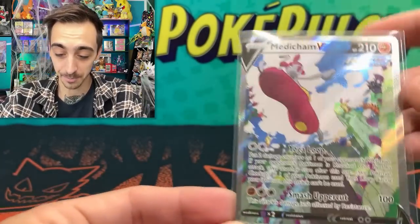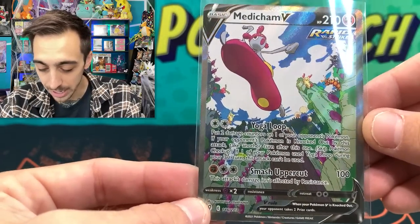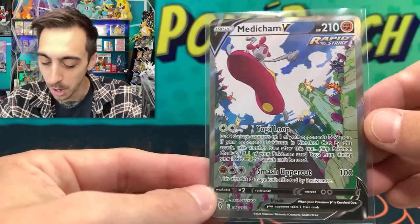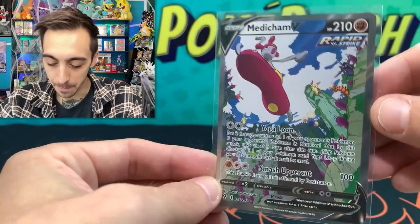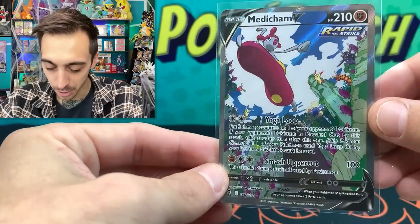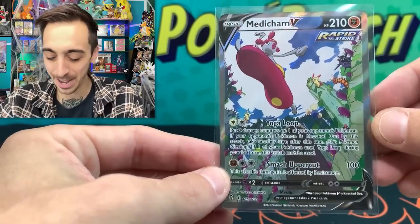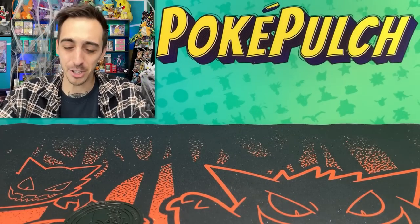I think these Alternate Arts, especially from Evolving Skies, are just awesome — the ones where they put all the extra Pokémon in the background. I think I've pulled this one before, but always stoked to pull another Alternate Art. I really like these ones that give a big sky-and-mountains kind of background. Medicham V Alternate Art — can't believe that came from the Mystery Hanger.